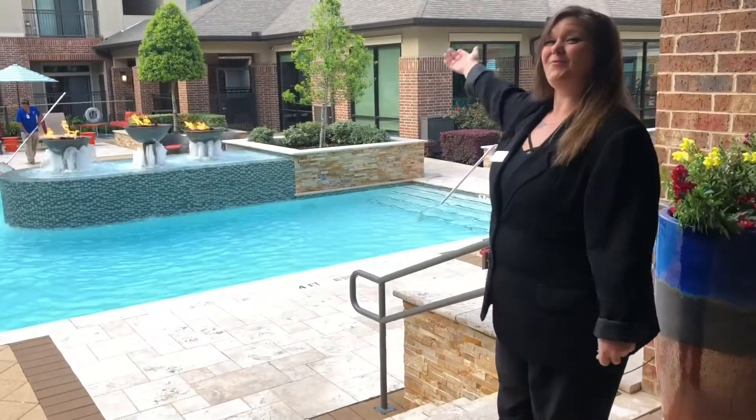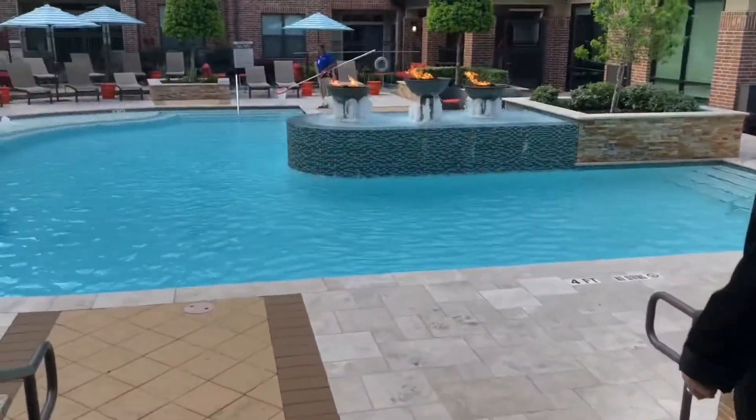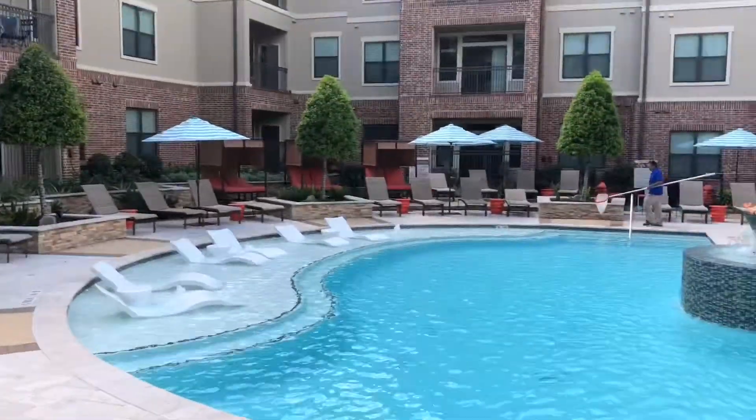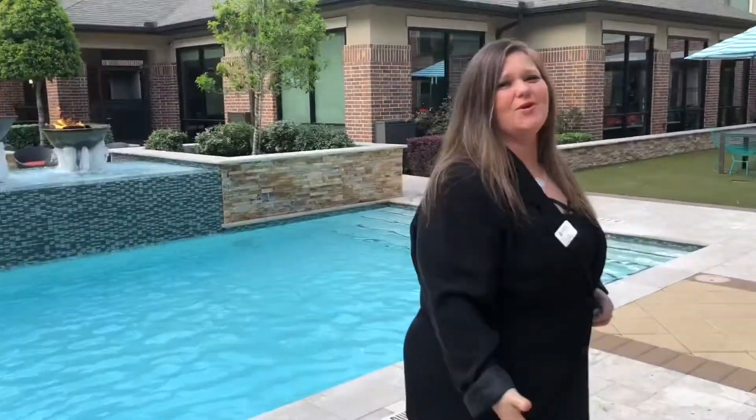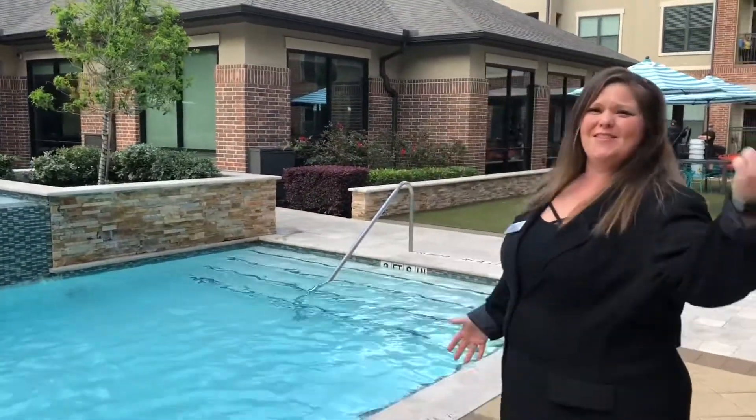Welcome to the heart of our community. Come on, let me show you around. Check out our stunning poolside. We've got so much to do here — so much fun in the sun. Let's go see what we can do.